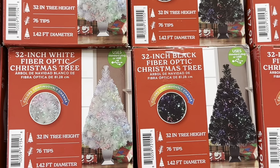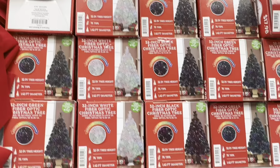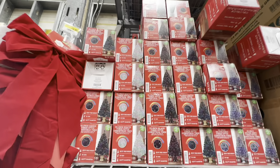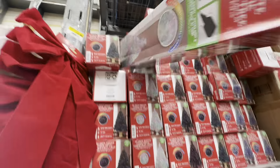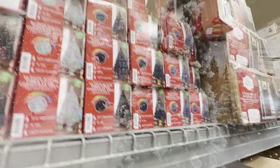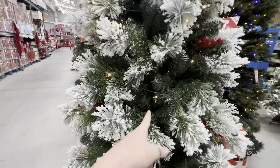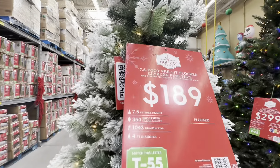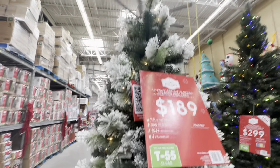I think my mother-in-law has a fiber optic tree. These are 32 inch. I don't know how much they are. This is a pretty one — like the green showing through with a little bit of white. And that one's a seven and a half foot tree for $189. That's pretty good, that's a pretty one.